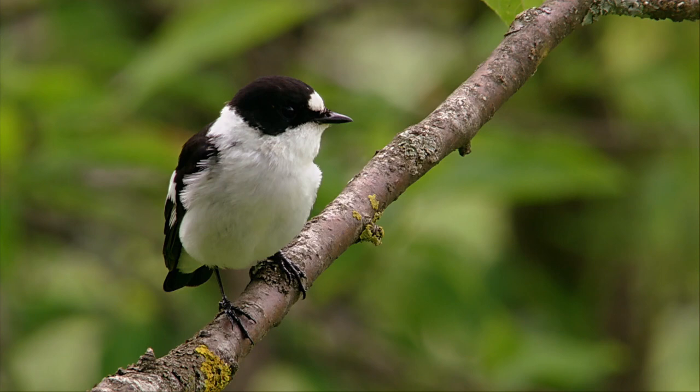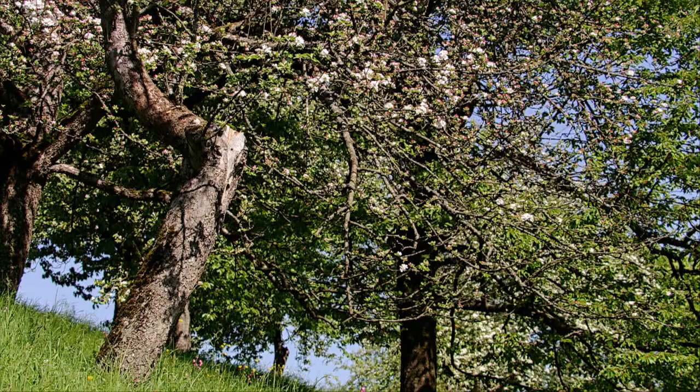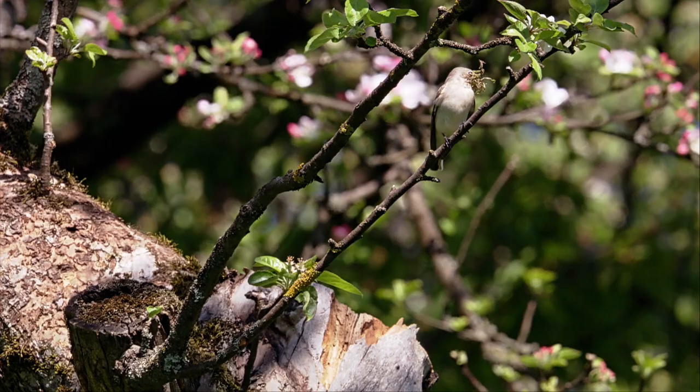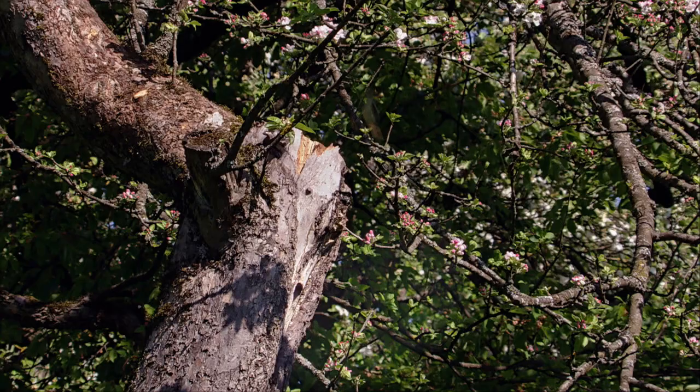The first collared flycatchers return from their winter quarters in Africa only in May. These late arrivals have no time to lose. The male starts his courtship display straight away. Once he's attracted one of the rather nondescript females, she immediately sets about building their nest.